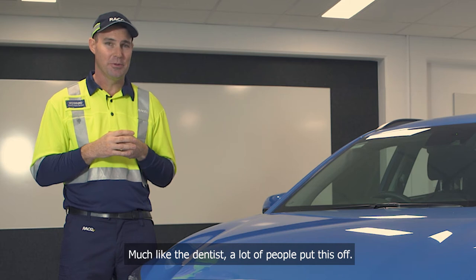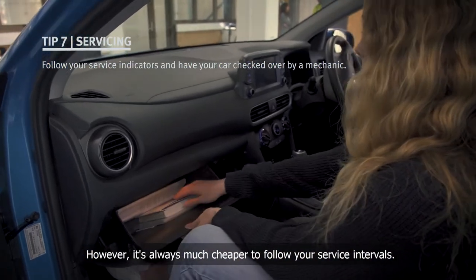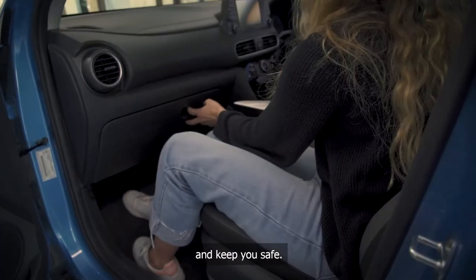Next on our list is servicing. Much like the dentist, a lot of people put this off; however, it's always much cheaper to follow your service intervals. You'll also avoid being stranded or damaging your engine. Your mechanic will have all the gear to have a proper look at your car and keep you safe.